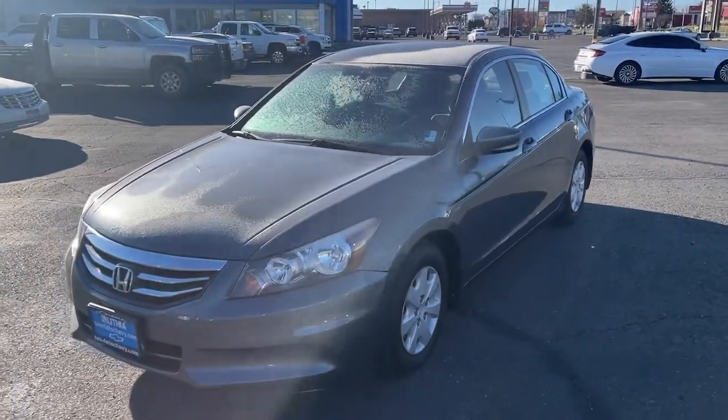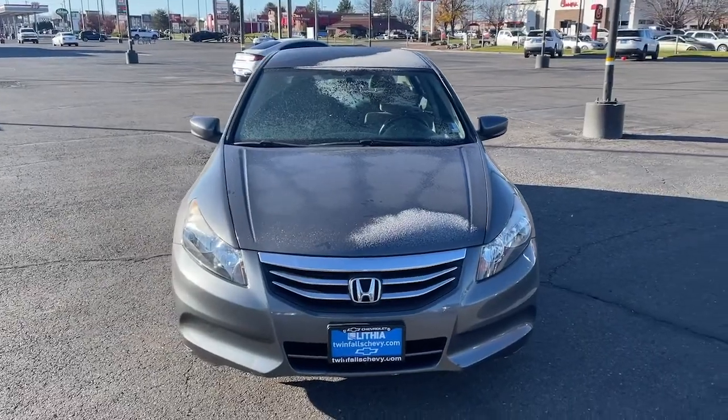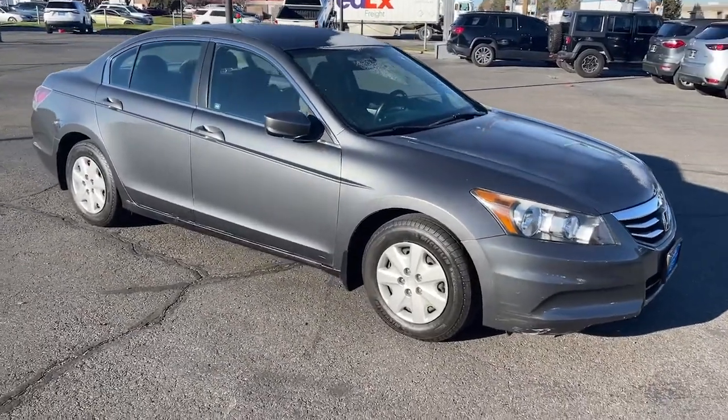Get into a car with value. 2012 Honda Accord, with less than 100,000 miles on the odometer, this vehicle provides excellent value. Prepare to be amazed by the Accord.